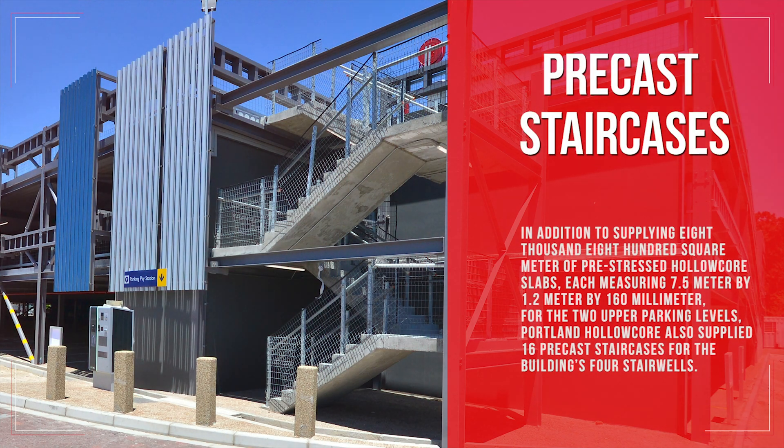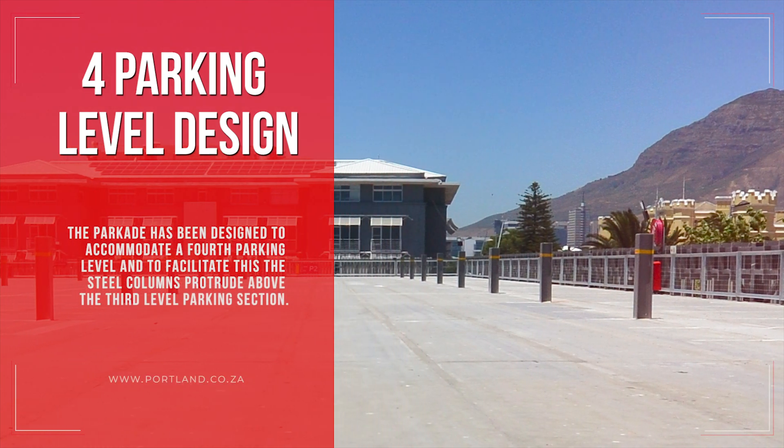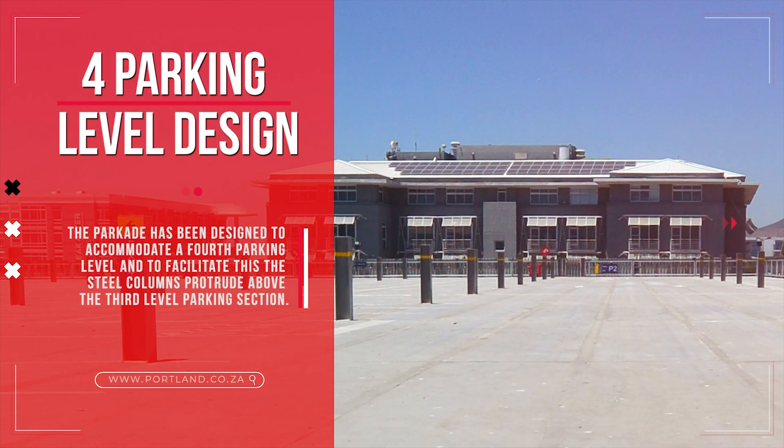In addition to supplying 8,800 square meters of pre-stressed hollow core slabs — each measuring 7.5 meters by 1.2 meters by 160 millimeters — for the two upper parking levels, Portland Hollow Core also supplied 16 precast staircases for the building's four stairwells. The parkade has been designed to accommodate a fourth parking level, and to facilitate this, the steel columns protrude above the third level parking section.